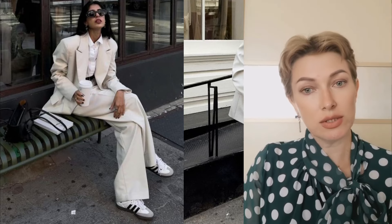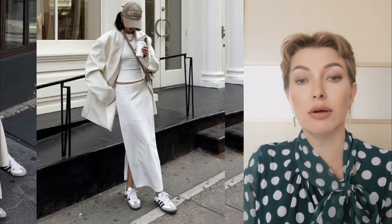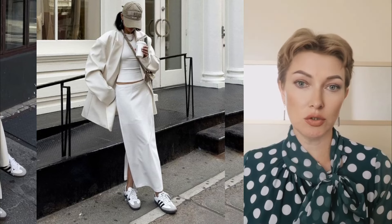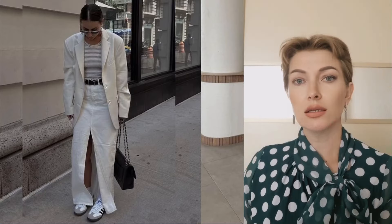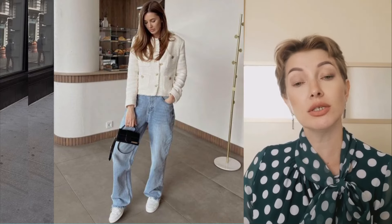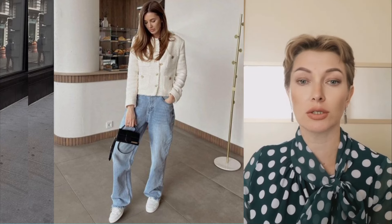The white jacket in this tandem acts as a kind of basic element, giving the image a touch of aristocracy and sophistication. Sneakers or trainers, in turn, bring a sporty mood and dynamism to the image. This tandem allows you to create a simultaneously chic and comfortable outfit, which is ideal for everyday city life, where you need to look stylish but at the same time feel as comfortable as possible.